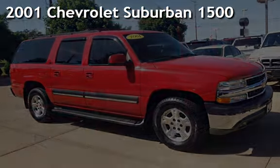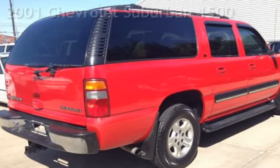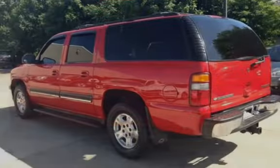Presenting a pre-owned 2001 Chevrolet Suburban 1500. This four-door SUV has an eight-cylinder, 5.3-liter V8 engine, with four-wheel drive, and an automatic transmission.